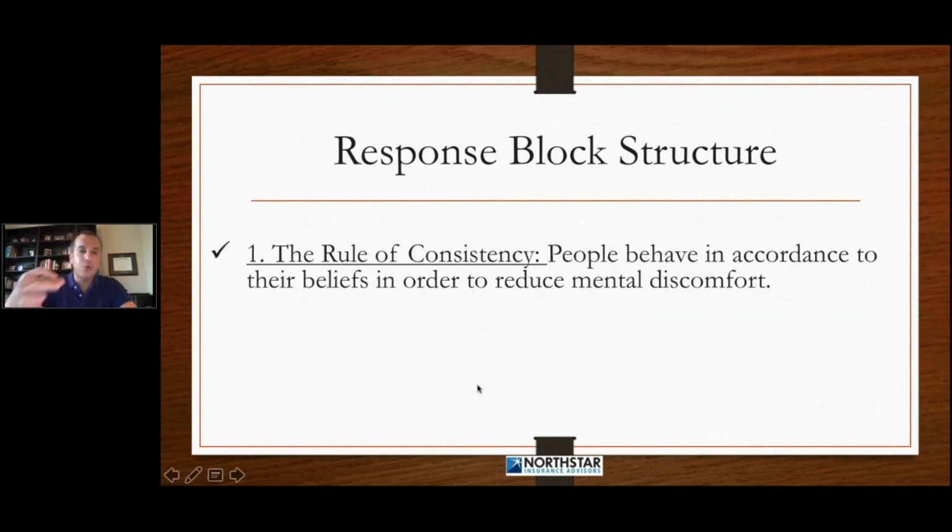Number one is the rule of consistency. The rule of consistency states people behave in accordance to their beliefs in order to reduce mental discomfort. That's something you're going to have to remember for later on in this training. When you start making somebody try to believe something that they don't believe, it's uncomfortable — they have to think, they have to sweat a little. People are going to behave in accordance with their beliefs in order to reduce mental discomfort.